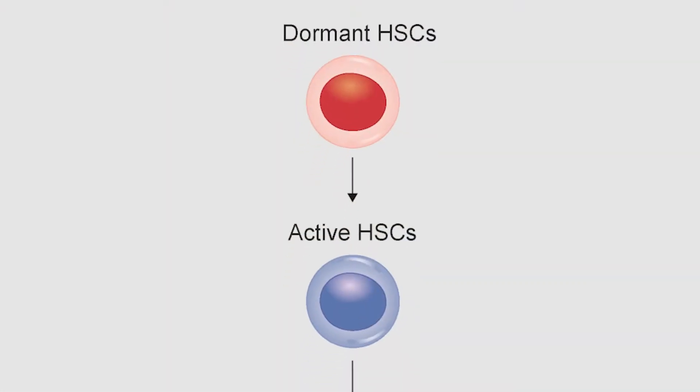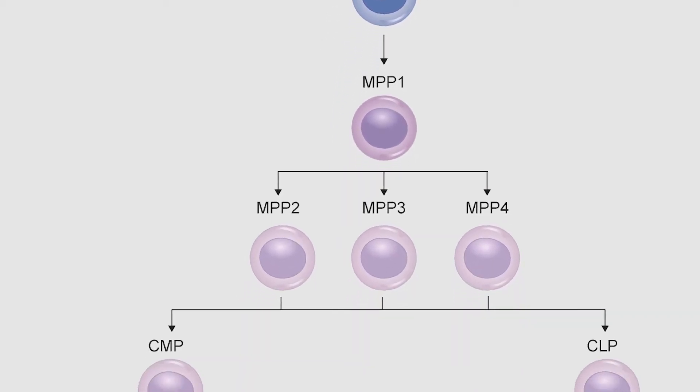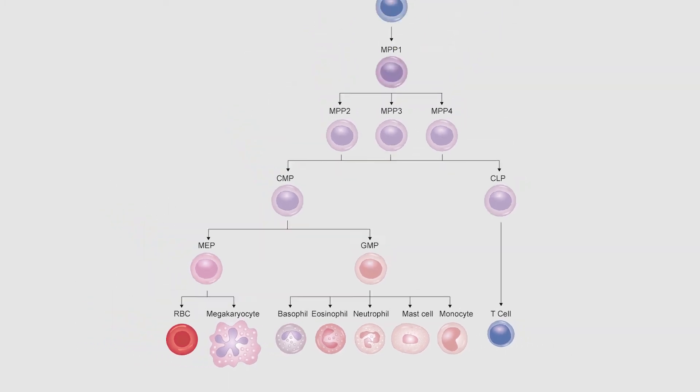Since billions of blood cells die every day, the same amount of cells need to be produced daily to maintain our steady state. While this is mediated by our hematopoietic stem cells, or HSCs, we found some years back that our most potent HSCs are surprisingly in a state of deep dormancy.